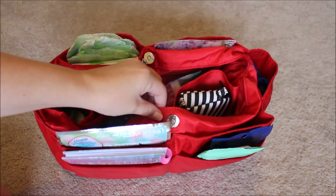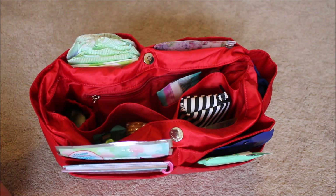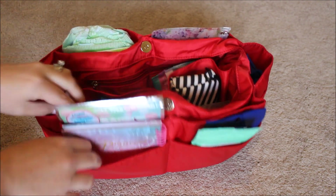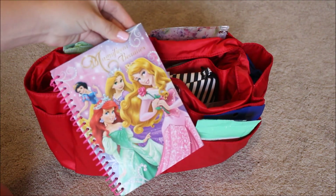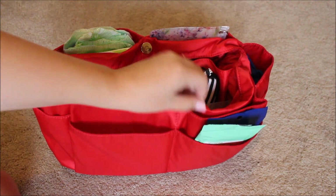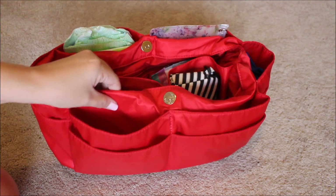You saw how easily this insert went in and out of the Rosie — there's so much room. On the front of the insert you have four pockets: two in the front and two behind. I have a little notebook for my kids and a pack of playing cards as entertainment. I also have Wet Ones over here as well as some wet eyeglass cleaner for my daughter and me, since we both wear eyeglasses.